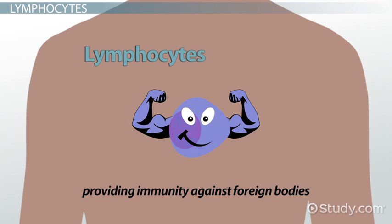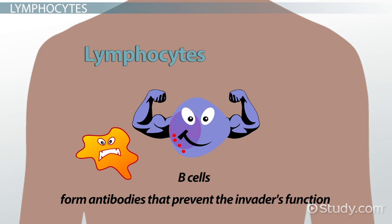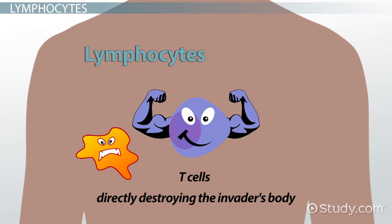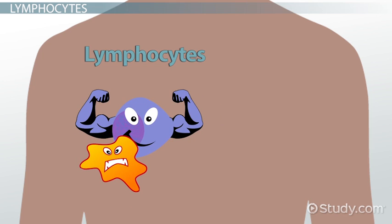Lymphocytes contribute to the fight by providing immunity against foreign bodies. They can be broken down into three types based on the different roles they carry out. The B cells identify bacteria that enters the body, then form antibodies that prevent the invaders' function and mark them so that other leukocytes can recognize them for attack. The T cells are capable of directly destroying the invaders' body — for example, they can kill cell viruses by attaching to them and causing them to split. Natural killers also attach to the invaders but inject a chemical that causes their bodies to burst. They can even program the invaders' cells to die.